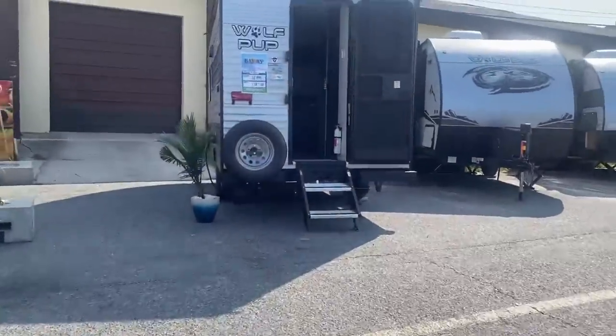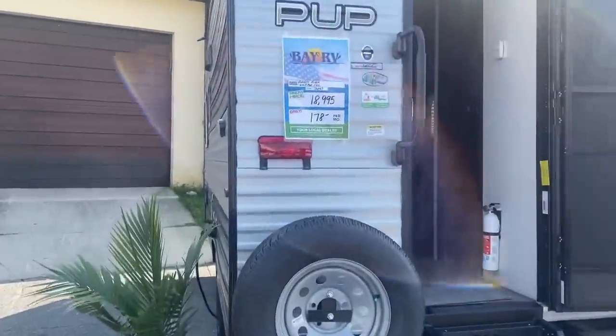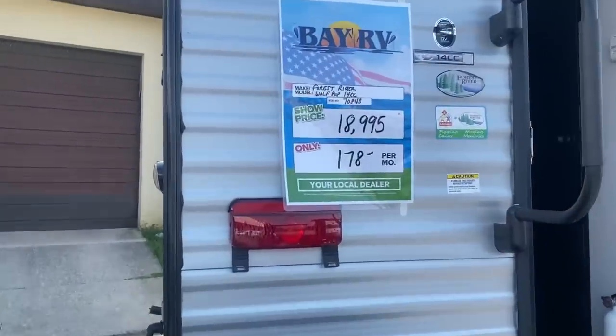All right, let's check out these Wolf Pup trailers — never heard of them. $18,000.